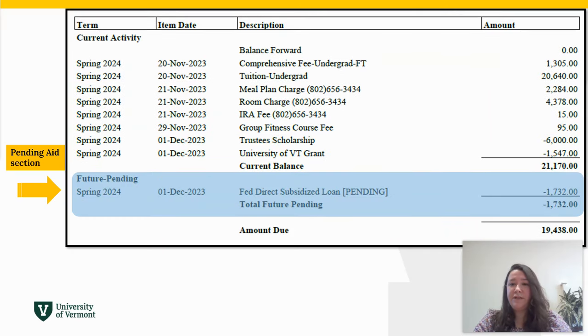The pending section of your bill will show any financial aid resources that we are aware of and expecting to pay but have not paid to your account yet. We accept this as payment information towards your bill due even if it's not paid yet. The disbursement date for the fall semester is August 16th for many financial aid resources like the federal direct loans and federal grants.